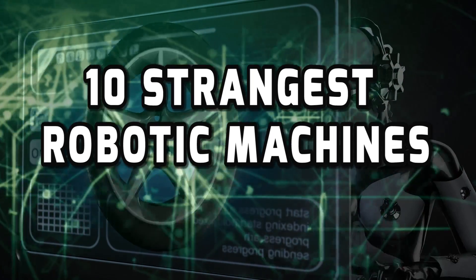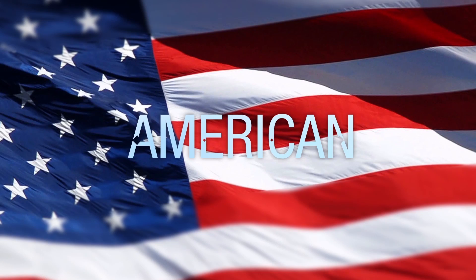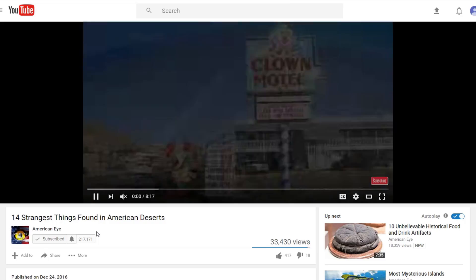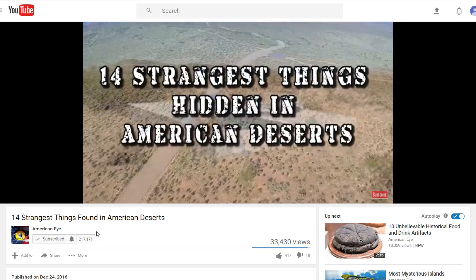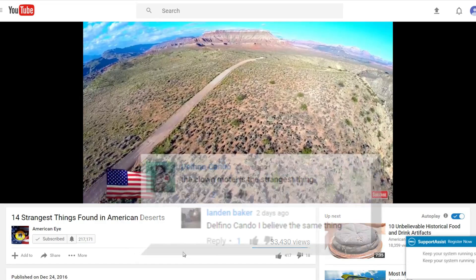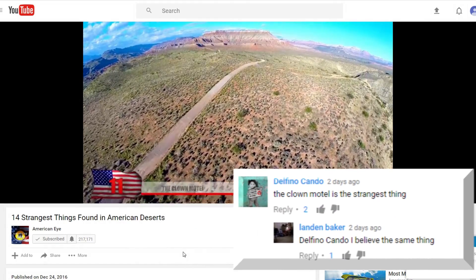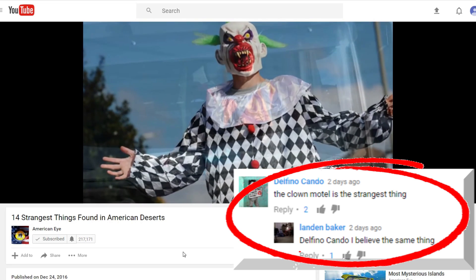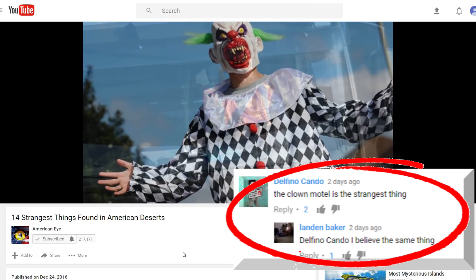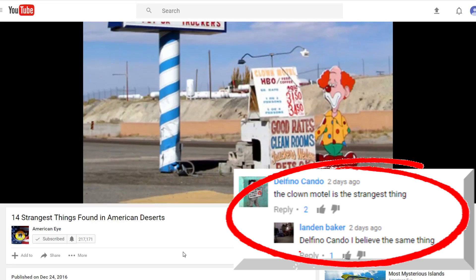10 Strangest Robotic Machines. But first, in our '14 Strangest Things Found in American Deserts' video, we asked you which one was the strangest, and many of you agreed that the clown motel in Tonopah, Nevada was the strangest. Let us know which machine you think is the craziest in this video, and maybe we'll feature you in an upcoming video.